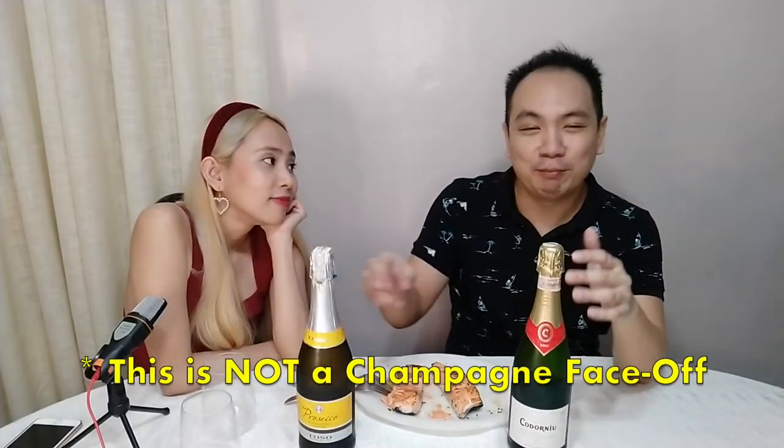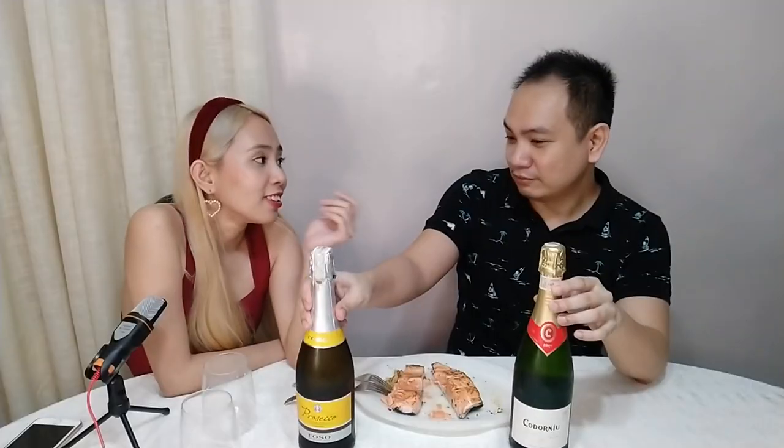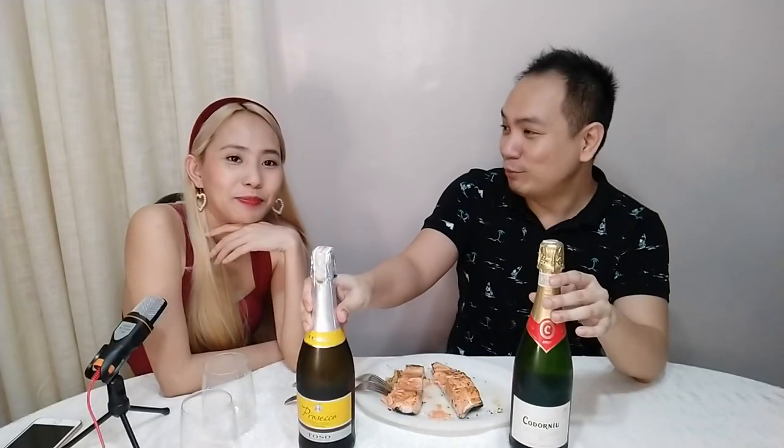I feel like champagne gets too much of the credit for the whole category. So these aren't called champagne — you can't call them champagne. What are they called? I just call them bubblies.